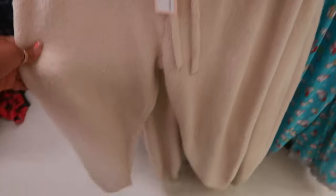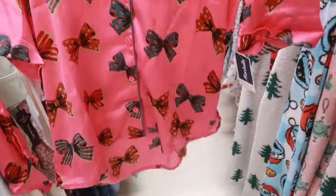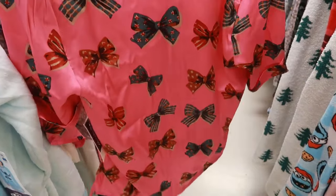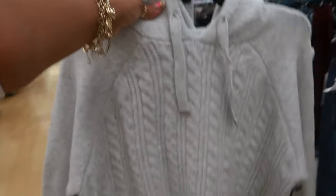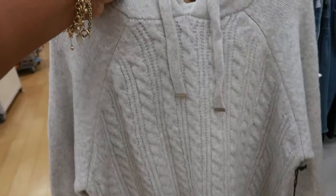These pajama pants are Cupcakes and Cashmere for $15 — jogger style at the bottom. What is this little set right here with the bows all over it in pink? $17, but it's missing the shorts though. That's a cute set. This is also Cupcakes and Cashmere — it's a two-piece little outfit with the jogger pants. I like the top and the strings, and it has a hood. That looks comfortable — it is $40.